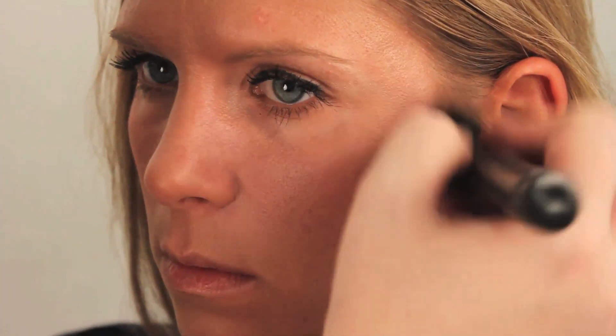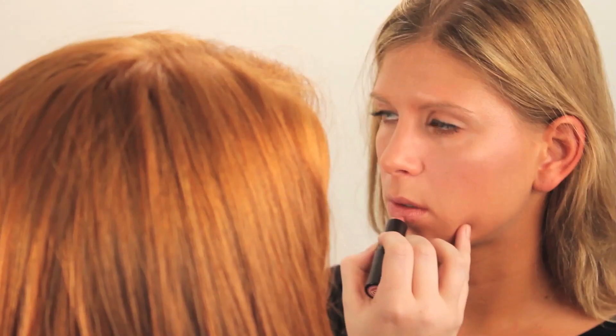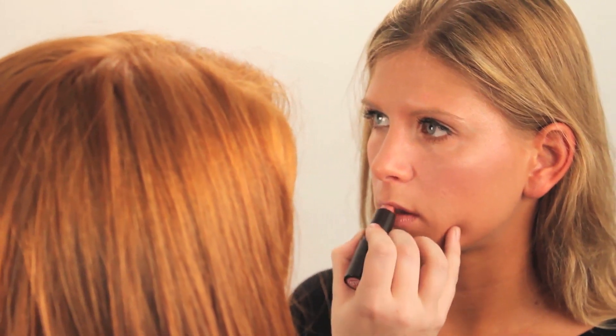I'm just going to add a little bit of pink blush. You can also use a peachy hued blush depending on your skin tone. You want to be really careful to get it right on the apples of your cheeks and then move upward across your cheekbone. Now we're going to apply lipstick — it's kind of a rosy nude colored lipstick — and I'm going to add just a little bit of gloss.